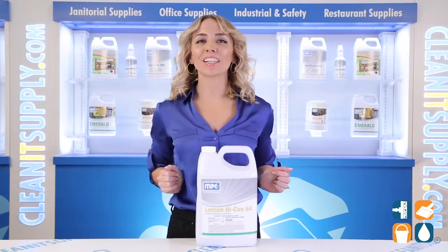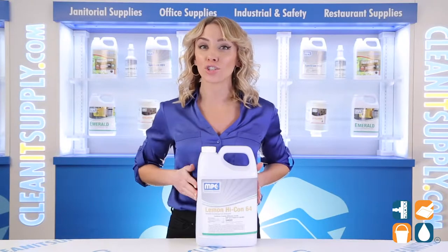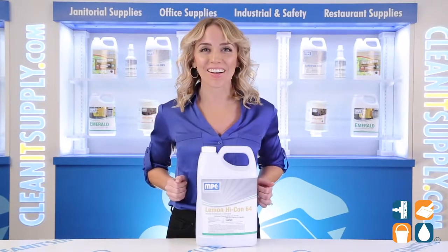Hi there, you're watching CleanIt TV with me, Alisha Marie, and this is the Lemon Hikon 64 Neutral Disinfectant and Detergent 1-Gallon Bottle Detail Product Breakdown, available at CleanItSupply.com.